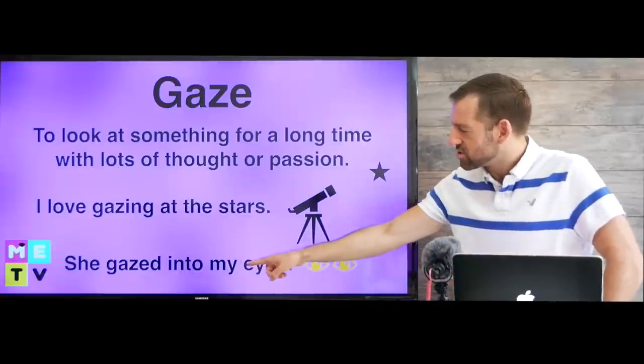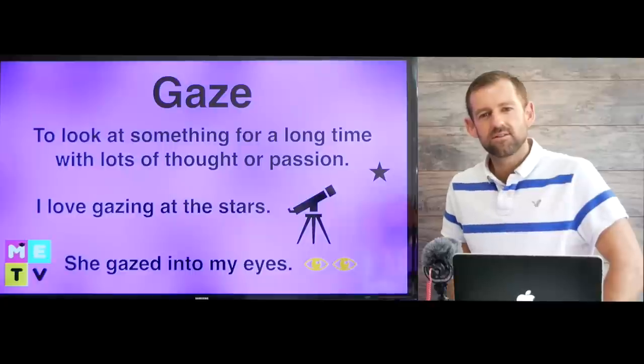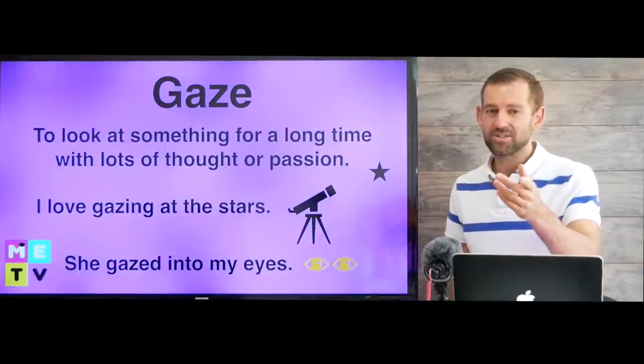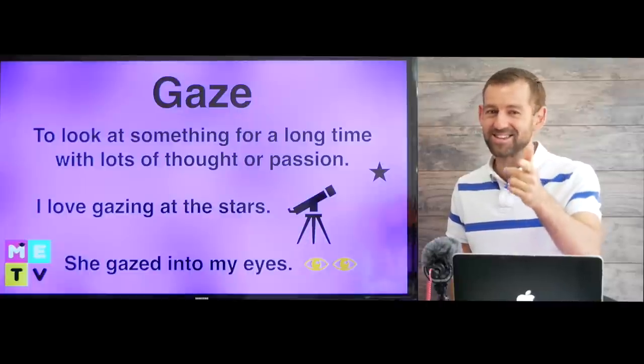She gazed into my eyes. 'Your eyes are so beautiful, I love you so much.' I'm gazing into your eyes — well, actually I'm gazing into a camera, but I'm pretending that I'm gazing into your eyes.